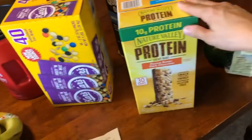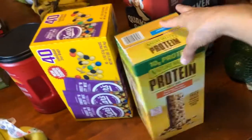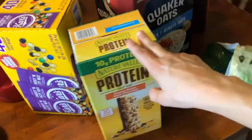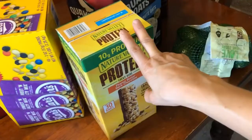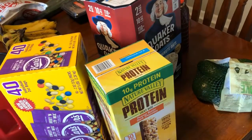These are the protein bars I put in my husband's lunch, and some of the kids like them with breakfast. They were on sale for $10.66 — there was a $3 off deal on the Nutri-Grain protein bars.